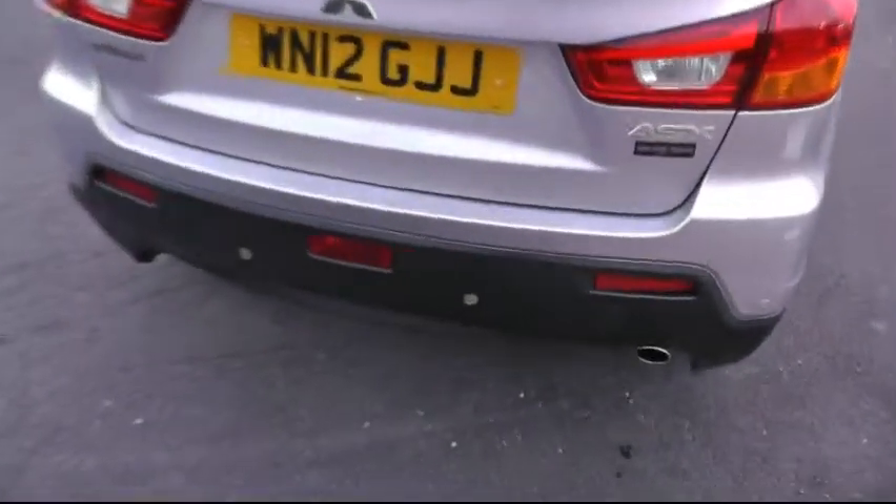Looking around to the rear of the car, as you can see there it also has the rear parking sensors. This car has an impressive boot space with also the 60-40 split seats and the storage tray under there as well.